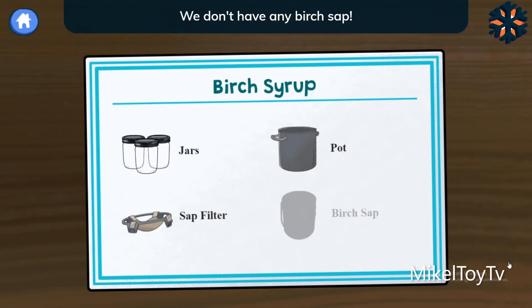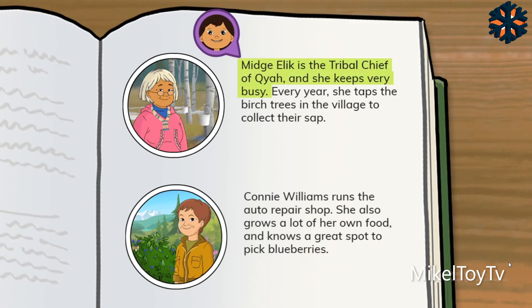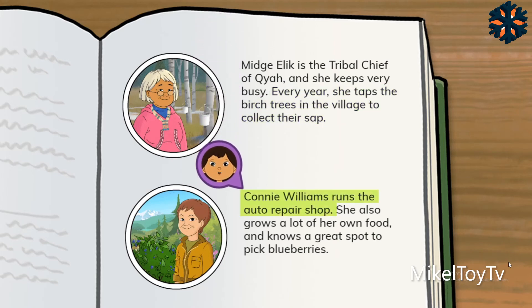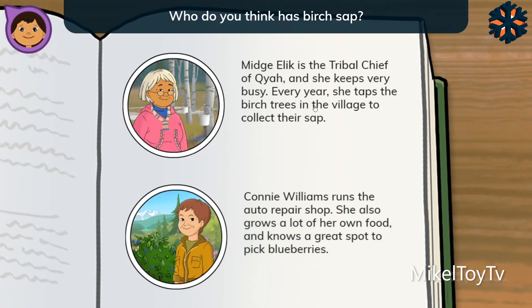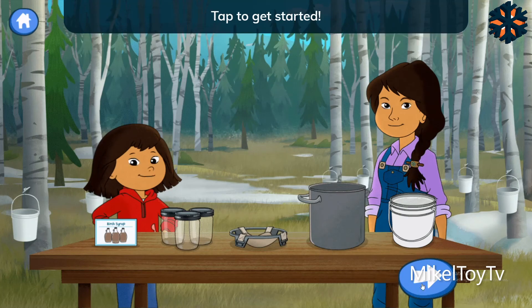Birch syrup — we don't have any birch sap. Can you find out who might have some? Midge Ellick is the tribal chief of Kaya, and she keeps very busy. Every year, she taps the birch trees in the village to collect their sap. Connie Williams runs the auto repair shop. She also grows a lot of her own food and knows a great spot to pick blueberries. Who do you think has birch sap? That's right! Auntie Midge has the sap we need. I'll go get some and meet you back here. Now we have everything we need to make syrup from birch trees. Tap to get started.